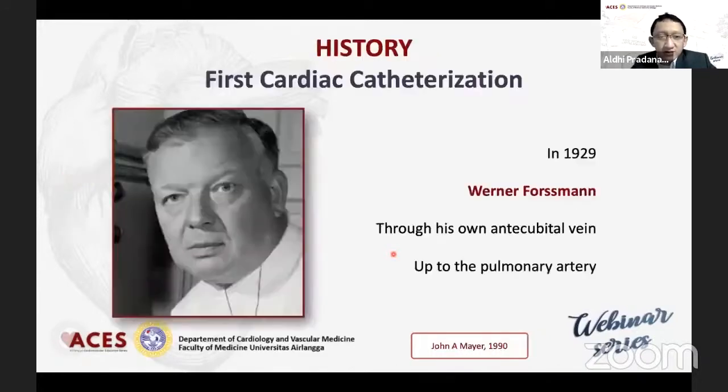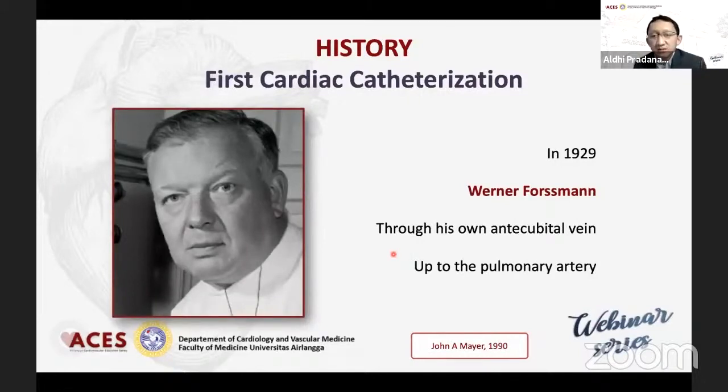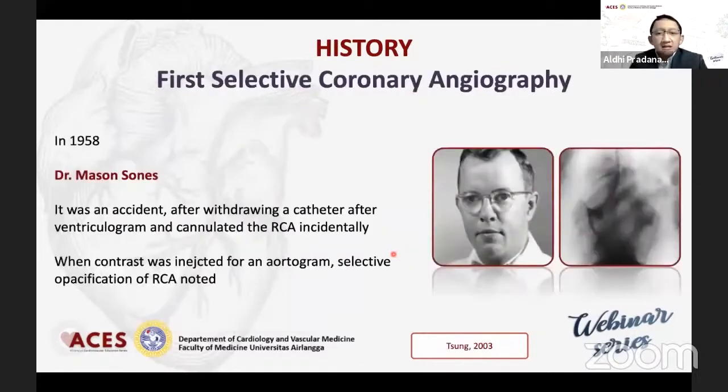Sejarahnya, pertama kali kateterisasi itu dari orang Jerman tahun 1929 sebelum World War I, di mana dia mencoba secara anestesi lokal memasukkan urinary catheter ke vena brachialnya sendiri. Ketika dia rasa 60 cm sudah masuk, dia panggil X-ray, kemudian foto dan ternyata ada di pulmonary artery atau right ventricle. Dan berikutnya lagi tahun 1958, Sones secara tidak sengaja ingin melakukan ventriculogram dan katheter tercabut kemudian engage di muara ostium RCA. Sejak dari situ maka bisa diadaptasikan ke left coronary artery dengan katheter yang berbeda.